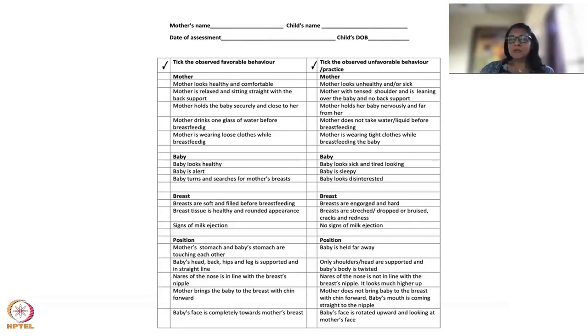Look at whether the mother is wearing loose clothes while breastfeeding. As I mentioned in a previous session, many mothers just lift their bra and the tight clothing puts pressure on the breast. Tick-mark this point because if she is wearing tight clothes, you'll know to counsel her about it at the end of the assessment session.